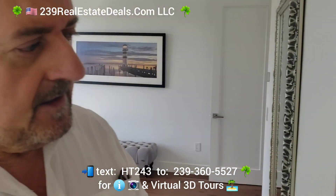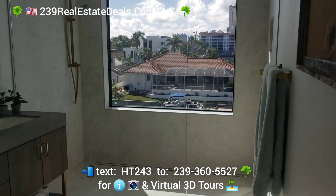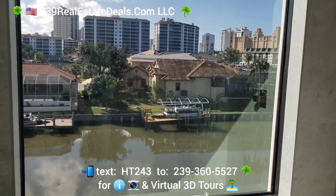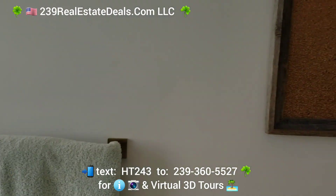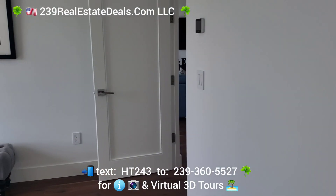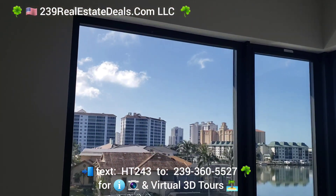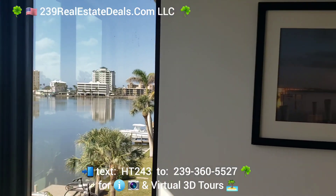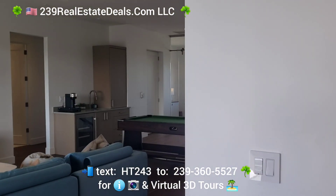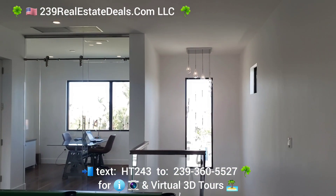We have three levels and the detail is wonderful throughout all of the property. This is the third level — everything is beautifully designed. The architect, engineer, and contractor are all very reputable and did wonderful work here.